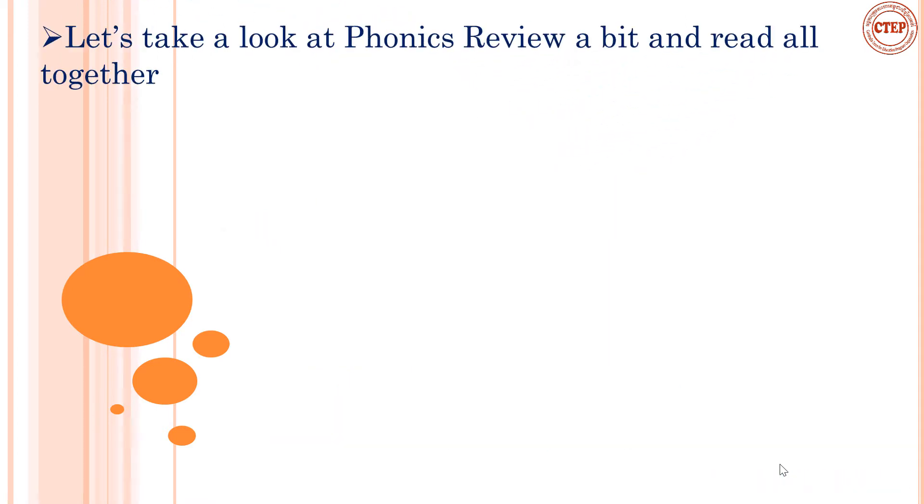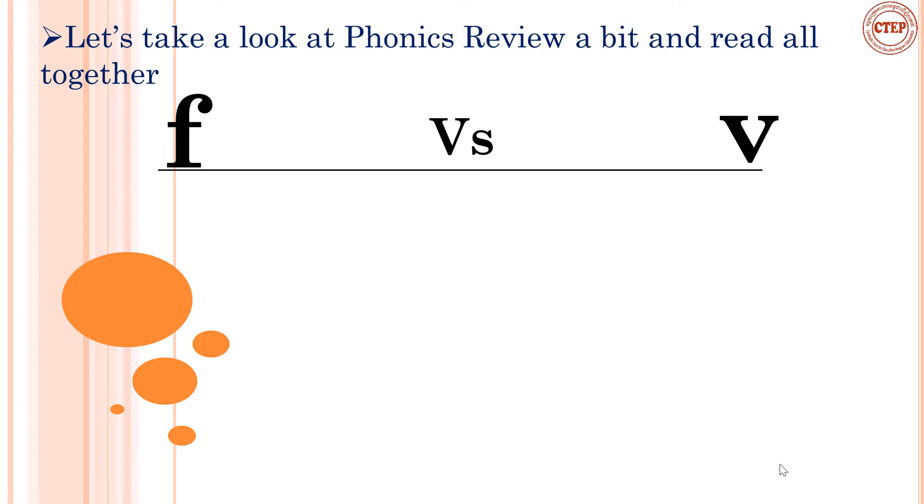Before we start our new lesson, I would like you to take a look at a phonics review. What letter is it? What is its sound? What are the two letters, and what is the sound? Are the two letters' sounds different or the same? Actually, they are very similar.